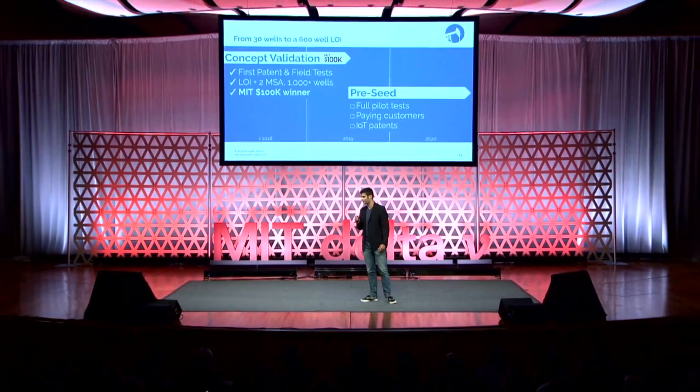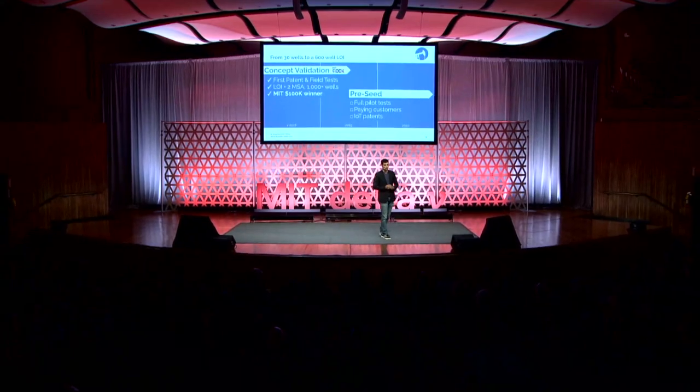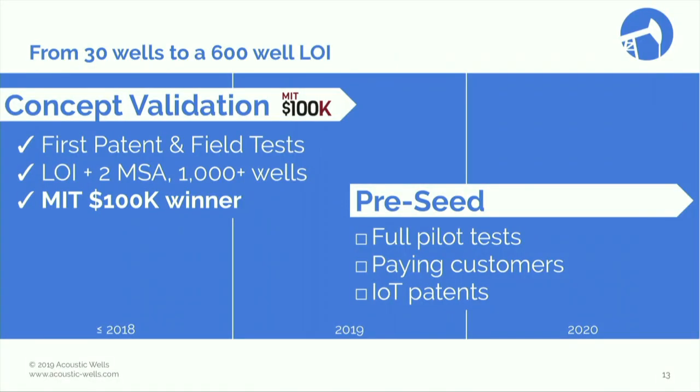We've already done a lot of work. Last May, we won the MIT 100K competition. We have signed one letter of intent and two master service agreements with producers in Texas, which adds up to more than 1,000 wells. And we have our first patent and are working on two more for the fall season.